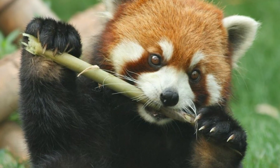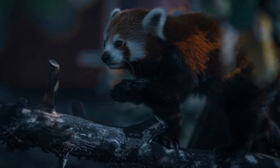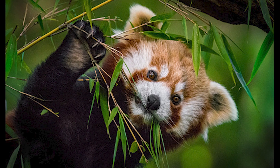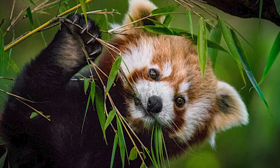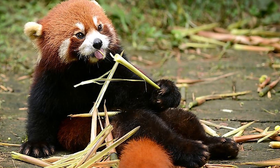Red pandas are omnivores, although 95% of their diet is bamboo. They will forage for food at night because they are nocturnal. Their diet includes bamboo, roots, grasses, fruits, insects, and grubs. Although uncommon, they are known to occasionally kill and eat small birds and mammals as well.